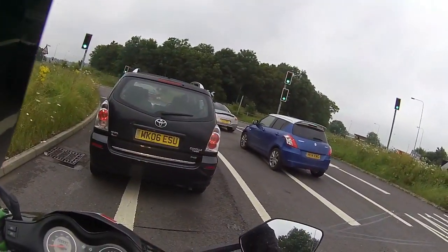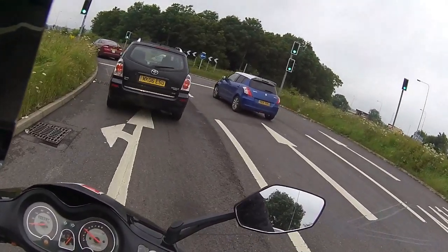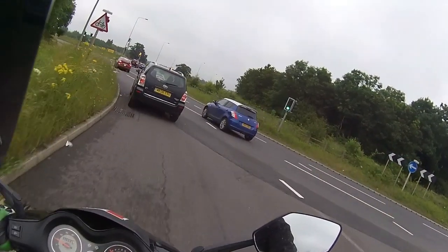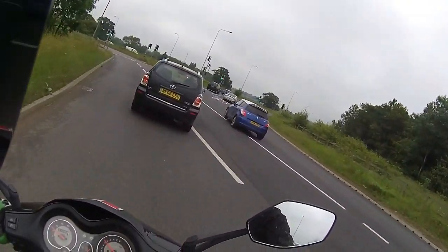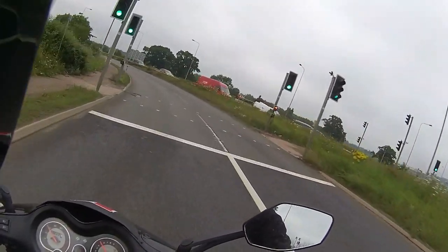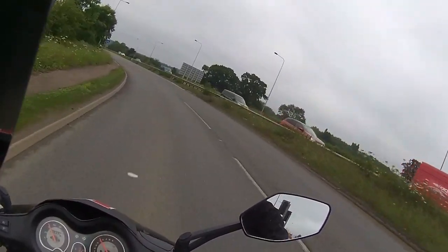Unfortunately the camera crashed and I lost my footage on that. My Drift sometimes works, sometimes it doesn't, but I prefer it because it's so easy to get the footage off compared to a GoPro.